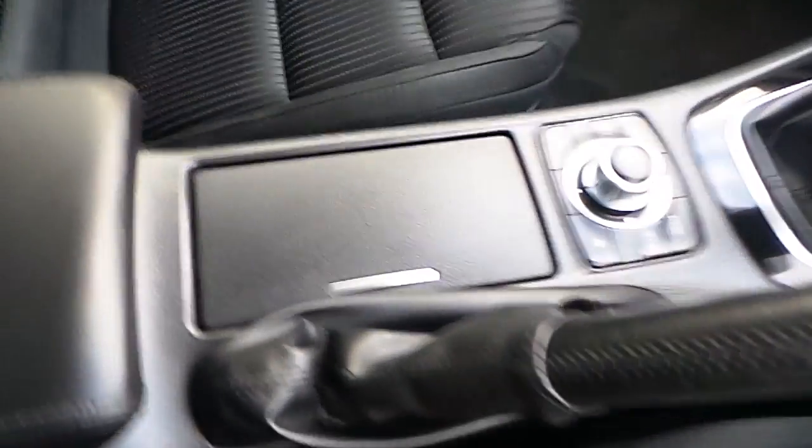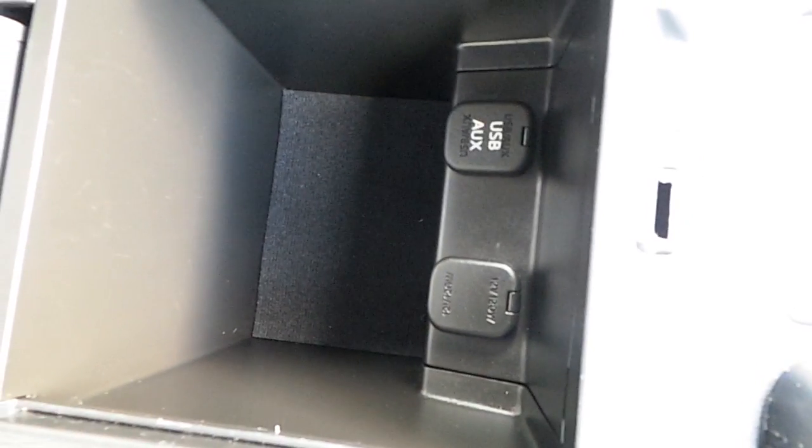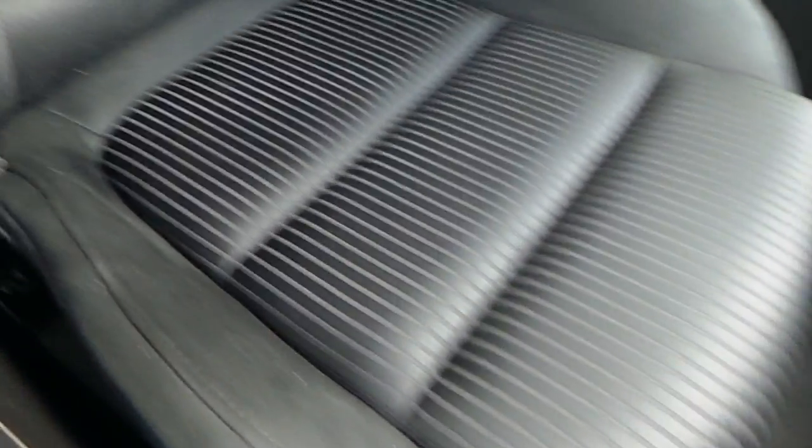We also have two cup holders, a manual handbrake, and a black leather armrest. Inside the armrest we have an auxiliary port, a USB port, and a 12-volt charging port. The front seats, both passenger and driver, are manual and covered in cloth.